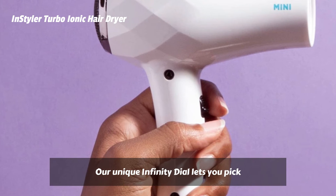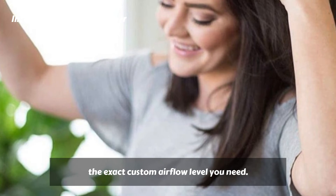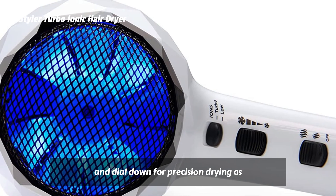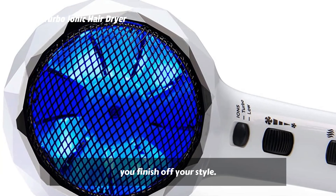Our unique Infinity Dial lets you pick the exact custom airflow level you need. Turn the dial up for faster drying and dial down for precision drying as you finish off your style.